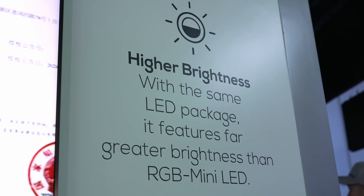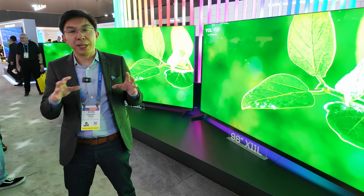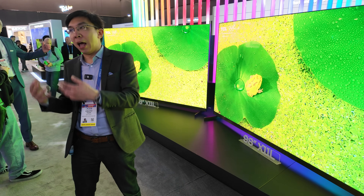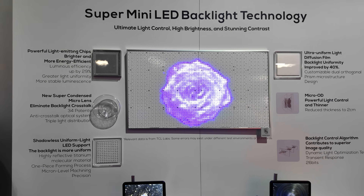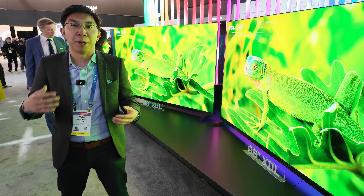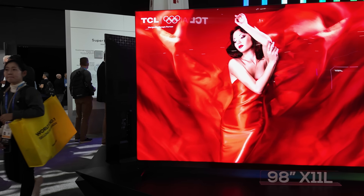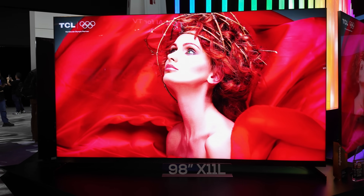Reason number 2 is that brightness can actually be higher. With RGB mini-LED TVs, you have to spend the power to drive each red, green, and blue LED. But with a white backlight — or a blue backlight put through a colour filter to create a white light source — the peak brightness can be even higher. Therefore, the TCL 98-inch X11L can achieve a very high peak brightness for a short duration.